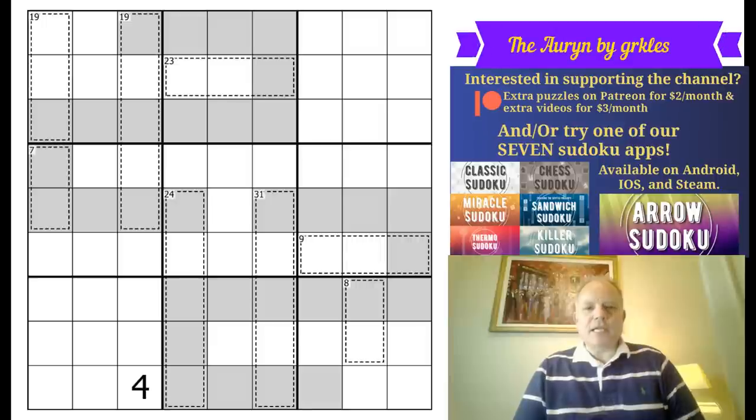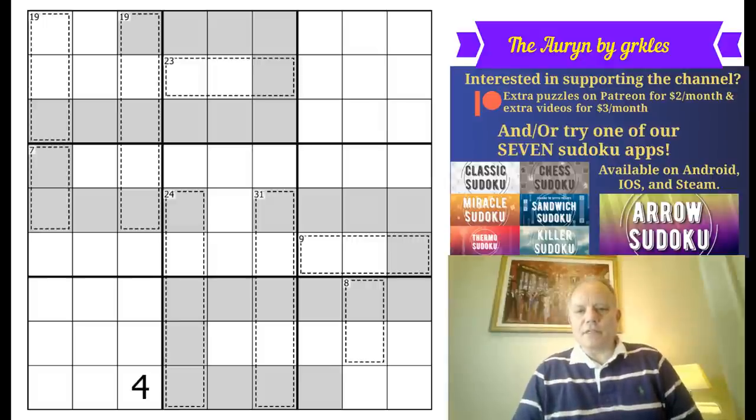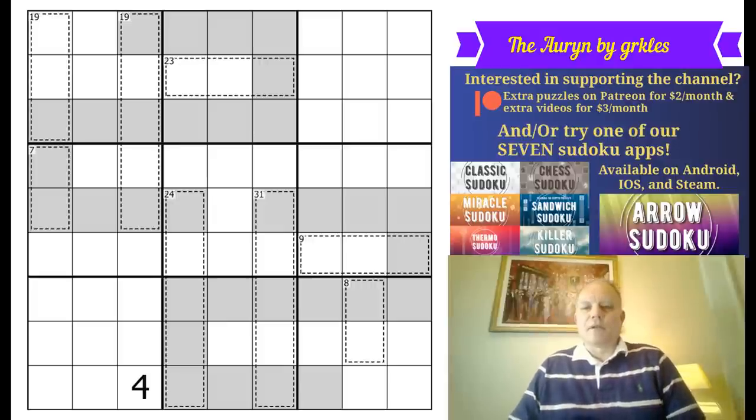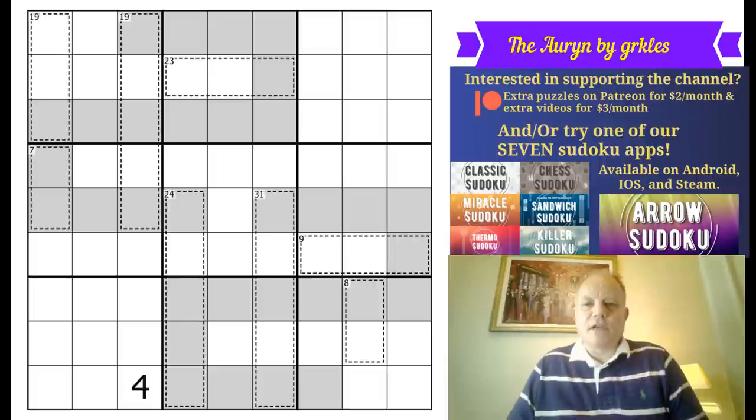Hello and welcome back to Cracking the Cryptic for some more sudoku fun. We have a very interesting puzzle from Grookels today. Thank you to all the new patrons over the last couple days — brilliant to see people signing up. I hope it helps us get to the 5,000 patrons number needed to trigger the new sudoku hunt, the murder mystery from some discord users. The discord server is very active and regularly recommends puzzles to us.